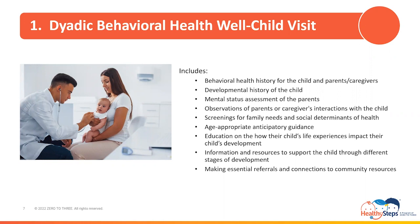It also includes a developmental history of the child, a mental status assessment of the parents or caregivers, observations of parent or caregiver interaction with the child, and screenings for family needs and social determinants of health. Family needs screenings may include tobacco use, substance use, utility and transportation needs, and interpersonal safety, including guns in the home. Social determinants of health screenings may include screenings for poverty, food insecurity, housing instability, access to safe drinking water, and community level violence.